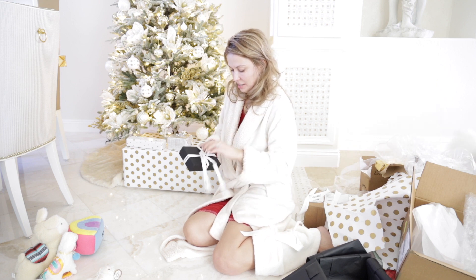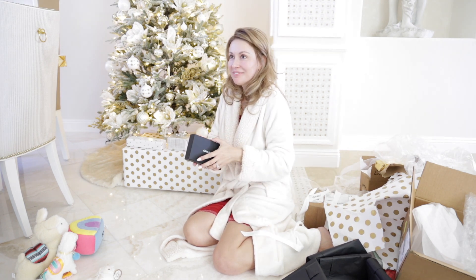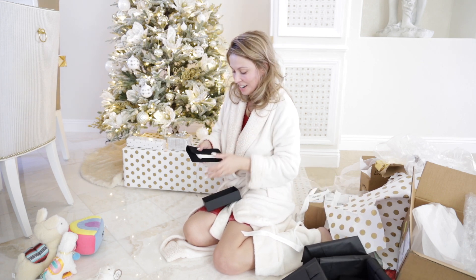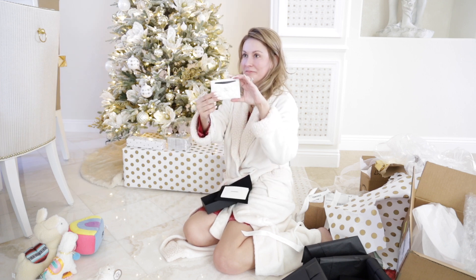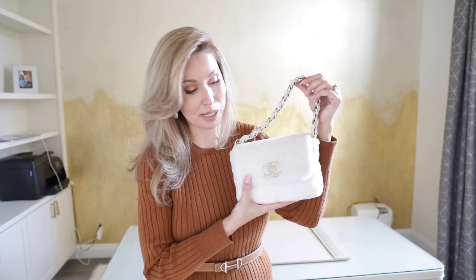I know what's in the box! It's a wallet — for the handbag! That's right, it's a small card holder. It's not just for that handbag — it's for that handbag and my other white handbag. This is the beautiful Chanel handbag which I received for Christmas.